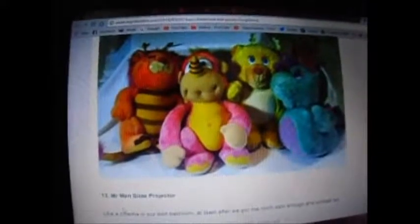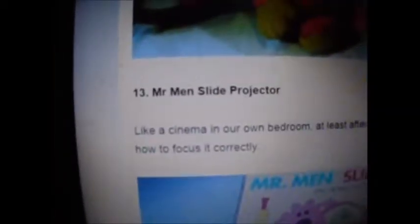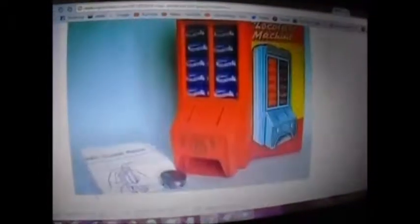Number 12 — Wuzzies, or Wuzzers, I don't know. Never heard of them. Mr. Mini Slide Projector, and it looked like that. Nope, never seen one of those before, but it looks cool. Daisy's Milk Chocolate Dispenser — that's what it looks like. Never heard of it.